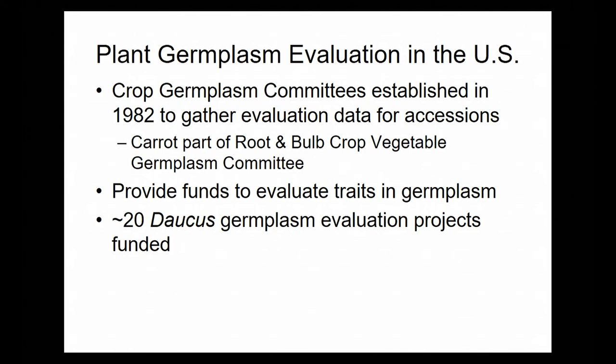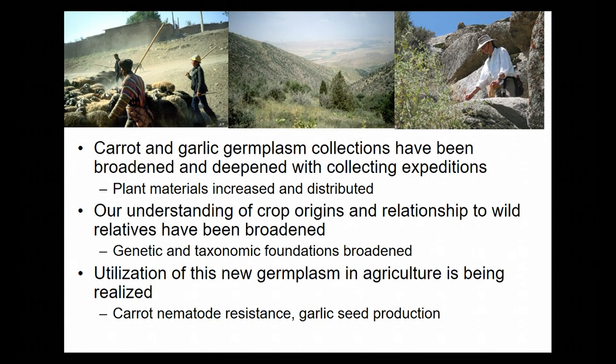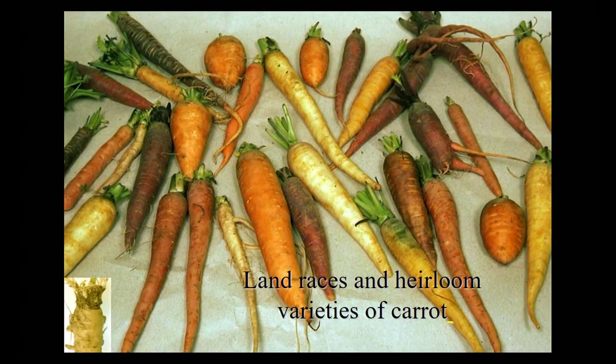Sometimes wild relatives are found in even more exotic places, like Daucus sahariensis, which is crossable with carrot and occurs on the edge of the Saharan desert around where some of the Star Wars movies were filmed in Tunisia — and we picked that up. The crop germplasm committee information is available at that site, and evaluation funds are also available if you're interested in evaluating some of this germplasm. These collecting expeditions broaden the germplasm we have, help broaden our understanding of crop origins and relationships with wild relatives, and have provided new germplasm for things like nematode resistance, garlic seed production, and materials for carrot improvement for organic agriculture. Thank you very much.